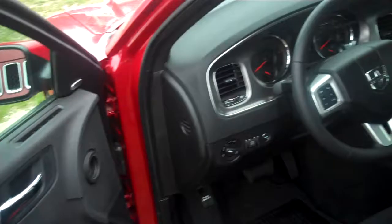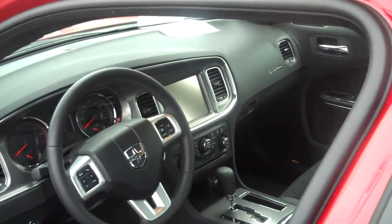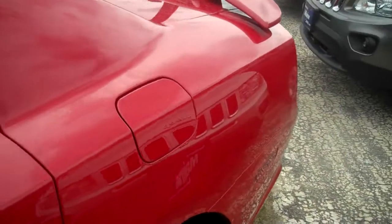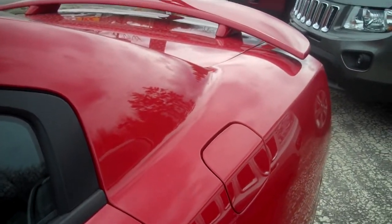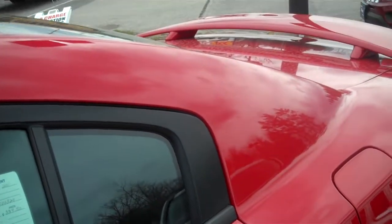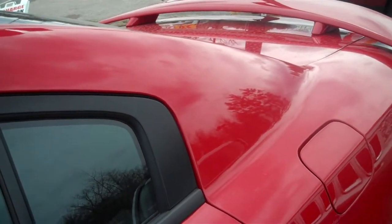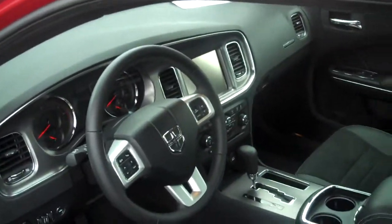Five years, 100,000 mile powertrain and engine warranty. This is the RT road and track package, which is going to have the security alarm, heated second row seats, eight-way power seat, driver passenger lumbar adjustment, heated and cooled front console cup holders — nice features to have. Sound group as well, so we have got the 500 watt amplified nine speaker system on this.